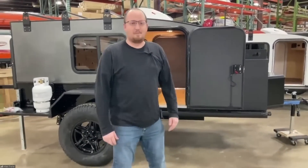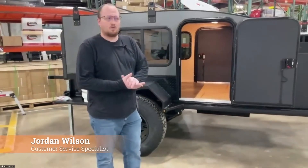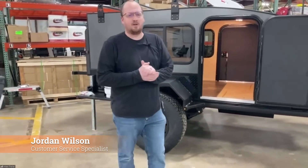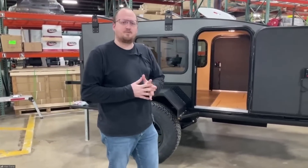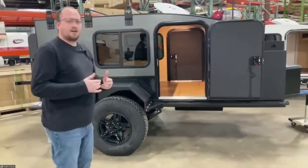All right guys, so I'm back. We're going to walk around. I'll get to that 5x10 mid-range with the fridge box. We did line some models up here — I have one of each of our models.